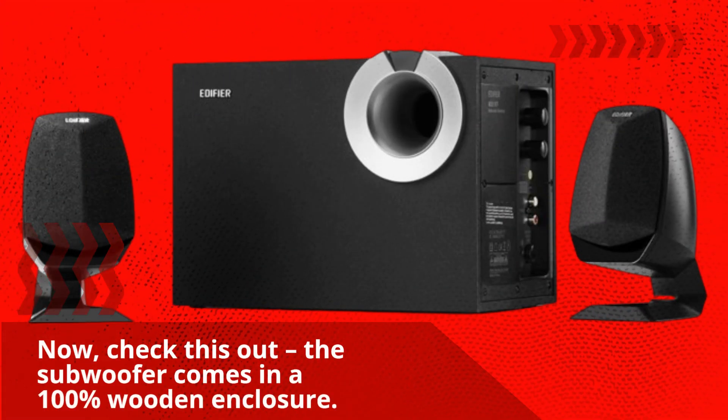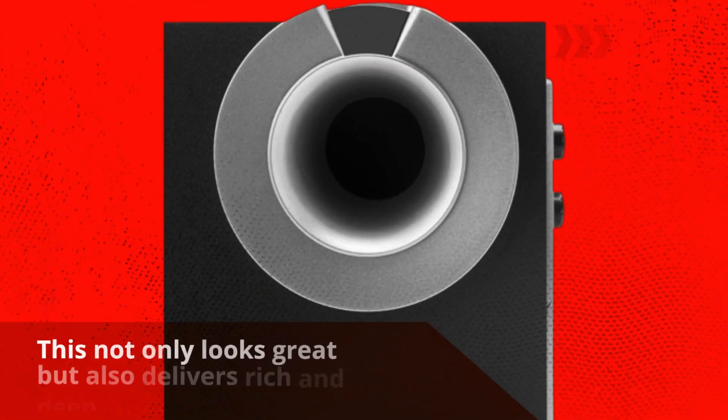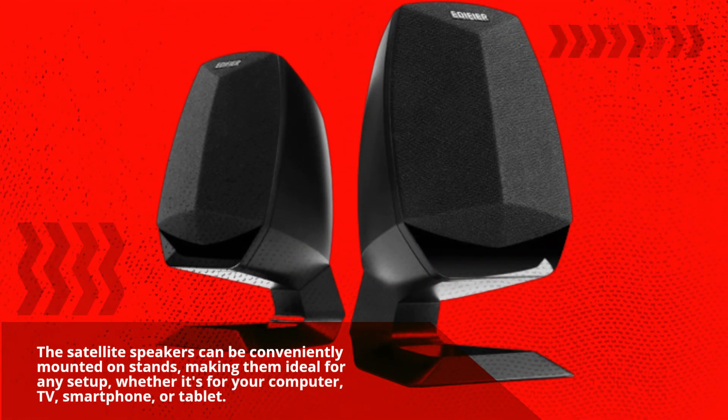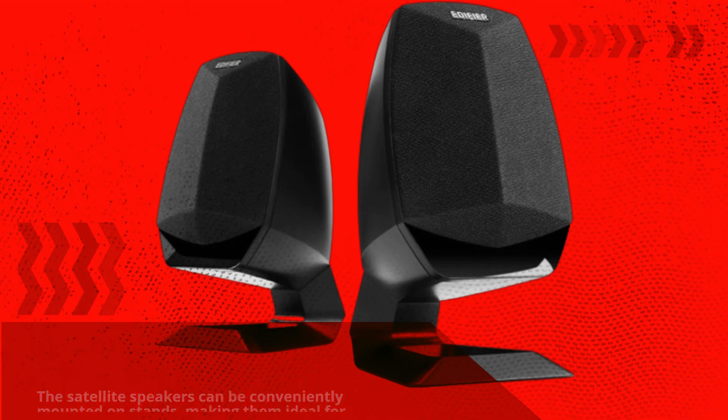Check this out: the subwoofer comes in a 100% wooden enclosure. This not only looks great but also delivers rich and deep bass. The satellite speakers can be conveniently mounted on stands, making them ideal for any setup — whether it's for your computer, TV, smartphone, or tablet.